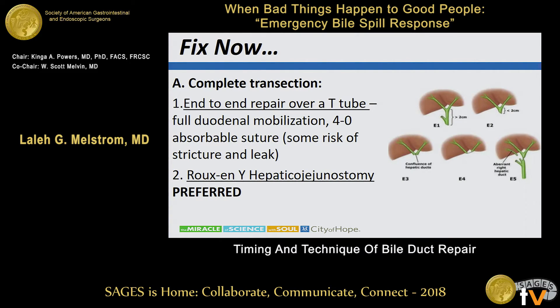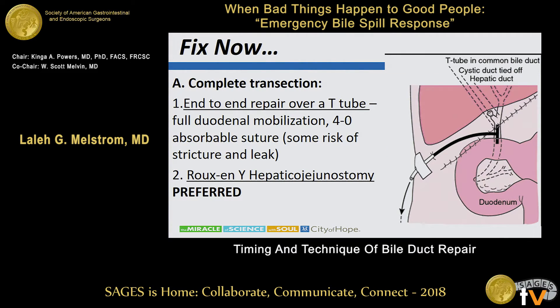If you're fixing it now, your primary options for a complete transection are an end-to-end repair over a T-tube. I would very much discourage folks from pursuing that if you have the alternative option of doing a Roux-en-Y hepaticojejunostomy, because there is a very high stricture rate after common bile duct repair over a T-tube. If you are going to place a T-tube, it can be placed in the common bile duct with the lateral or distal aspect excised to facilitate bile drainage. Folks with T-tubes are at increased risk of cholangitis and biliary obstruction, though the advantage is it allows a cholangiogram prior to removal.